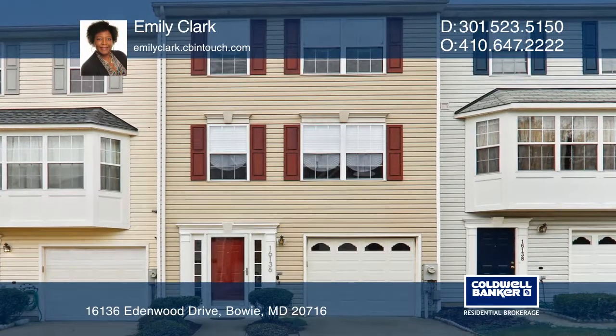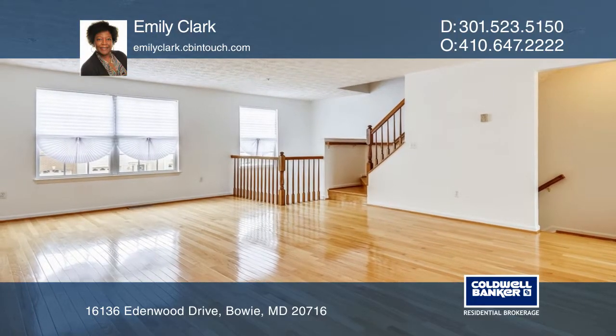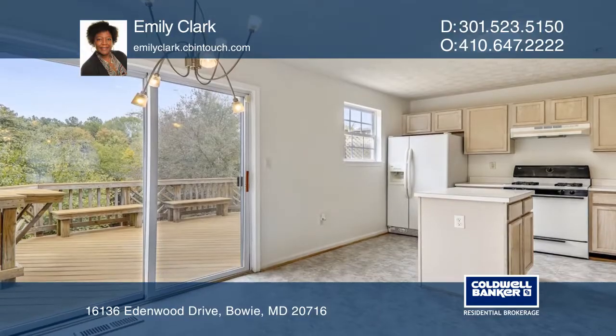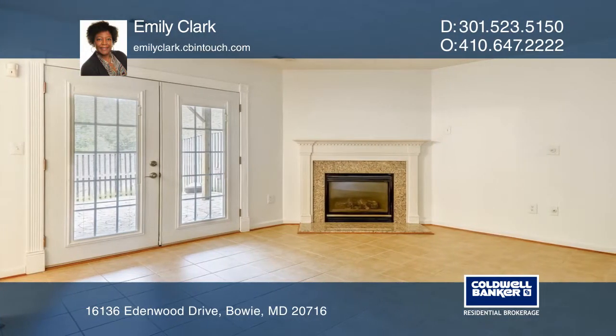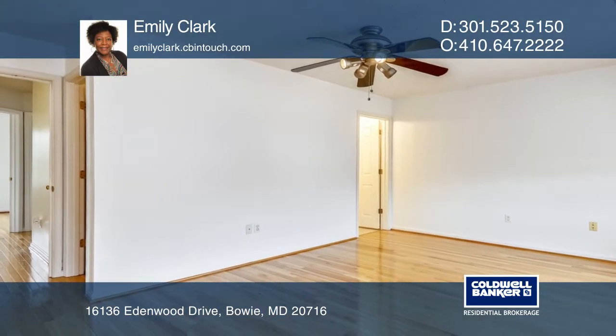Fall in love with this modern move-in ready three level townhouse the moment you enter the door. Freshly painted throughout with gleaming hardwood floors on the main level and upper level. Enjoy this beautiful open concept home that has lots of natural light pouring into its spaces.